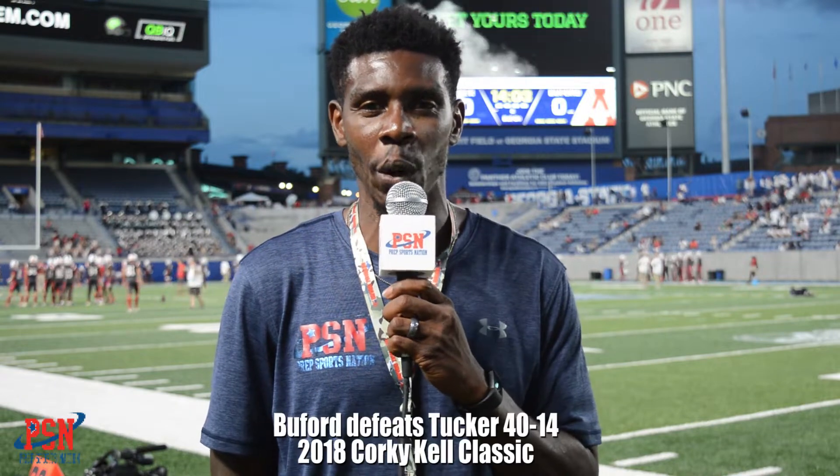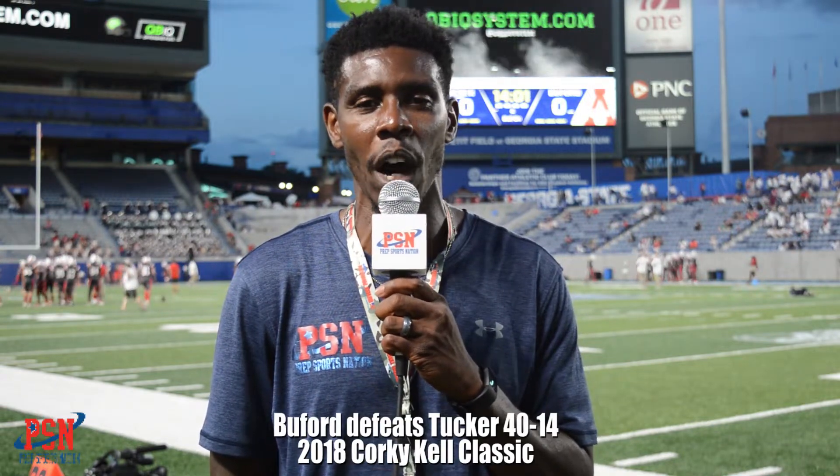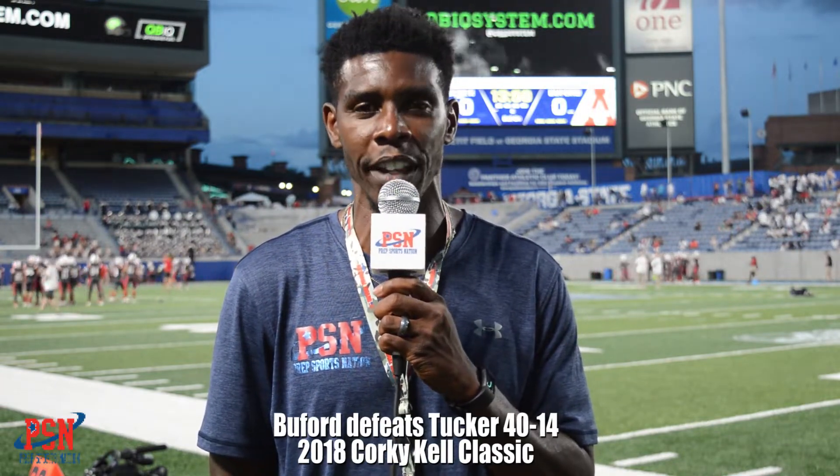Damian Lewis with PrepSportsNation here at the Georgia State Panthers Stadium in Atlanta, Georgia. For day number two of the Corky Kell Classic, game number one, the Buford Wolves taking on the Tucker Tigers.